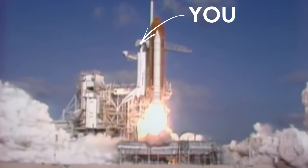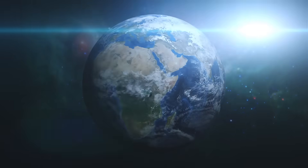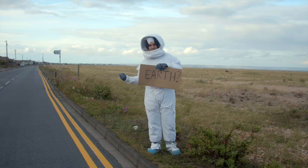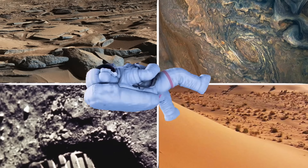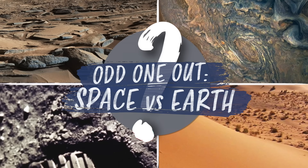Don't you wish you could travel to space just like Neil Armstrong or Sally Ride? Don't worry — Earth has places that kind of feel more like outer space than space itself. Don't believe me? Well, I'm gonna challenge you, space lover. I'm Kevin from Vsauce 2 and today we'll be finding out which one of these places actually belongs to Earth. It's Google Arts and Culture's Odd One Out. Ready? Time for liftoff.